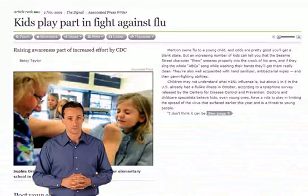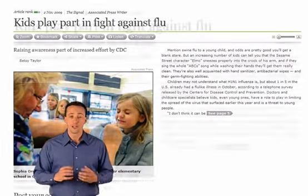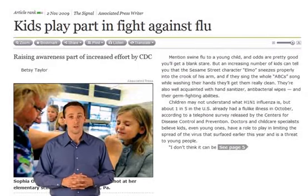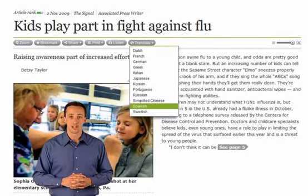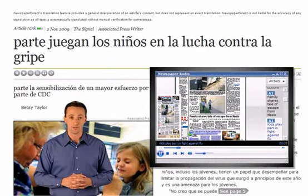Plus, E is enhanced with additional features. For example, if the text is too small, you can increase the size. With E, you can translate the news into 12 different languages, or have the content read out loud to you.